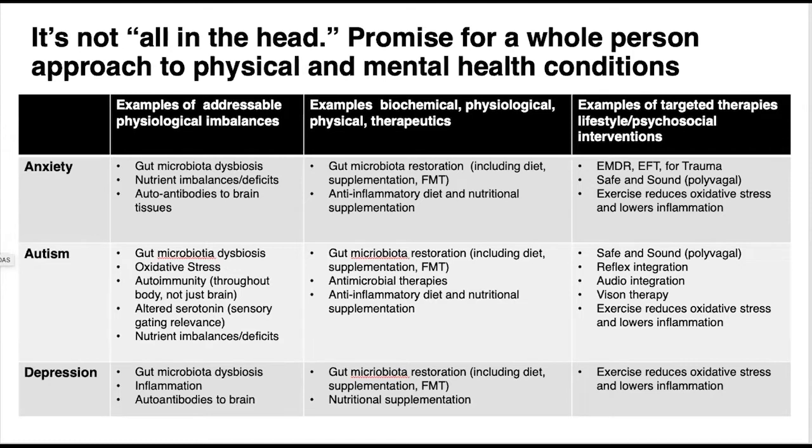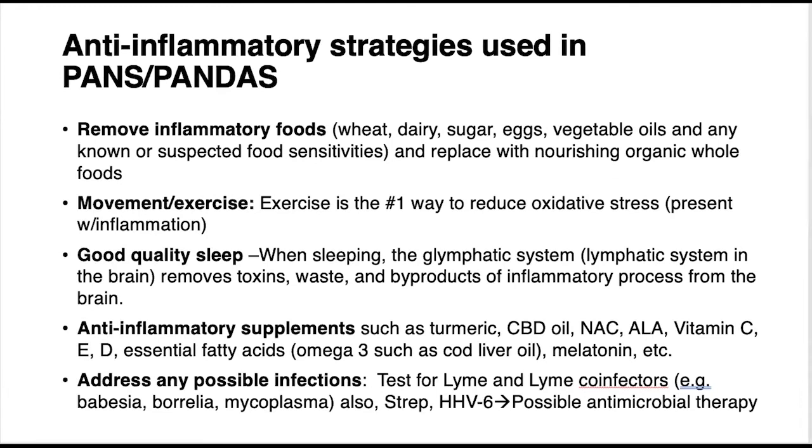The point of this slide is simply to show: find the imbalances, address the imbalances, and look for therapies that might help regulate and restore balance in the body.